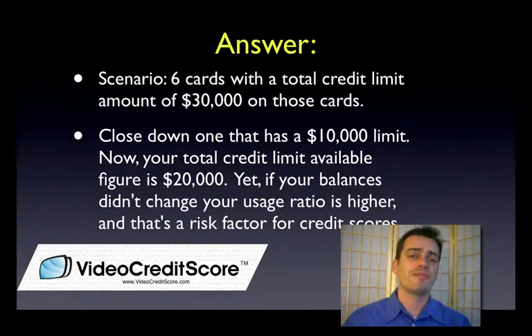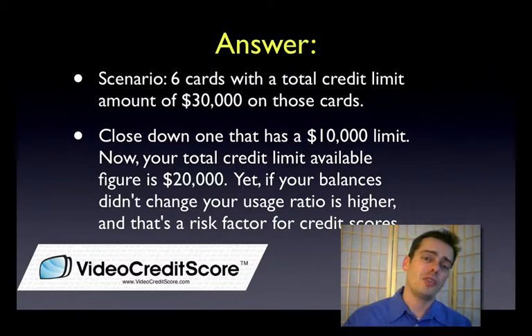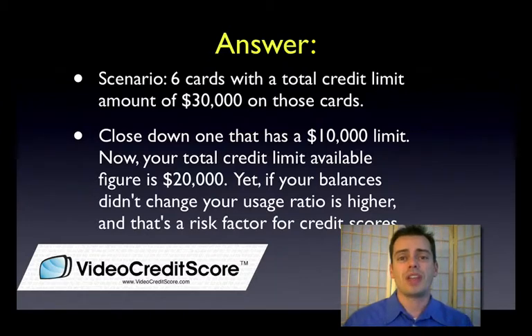Let's look at a couple of scenarios. If you've got six cards with $30,000 in credit limits, and you want to get rid of one card that has a $10,000 limit, now you've got five cards with $20,000 in limit. If you're spending the same amount on those five cards that you were on six, you're now impacting that ratio — making it worse — and that is going to ding your credit score. Also, if the card you close is 15 years old with a lot of account history, your average age of accounts goes down, so you take a ding for that too.